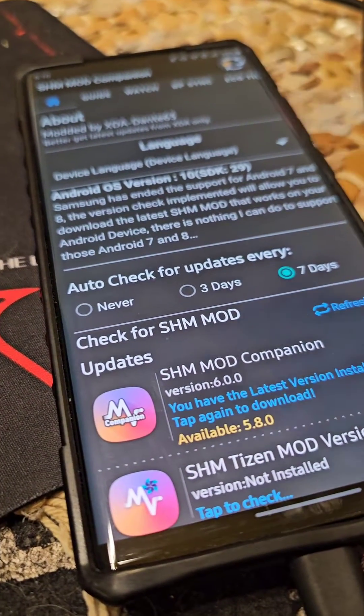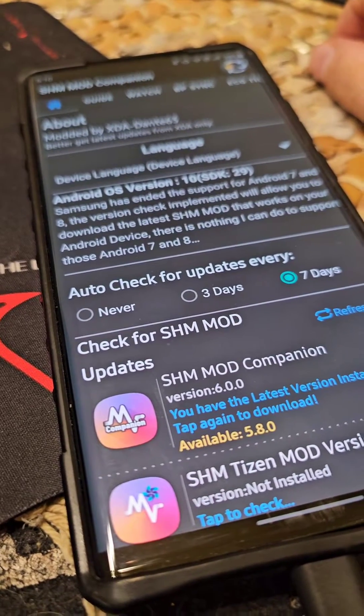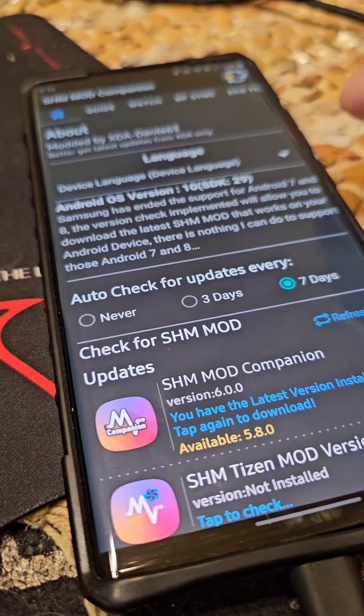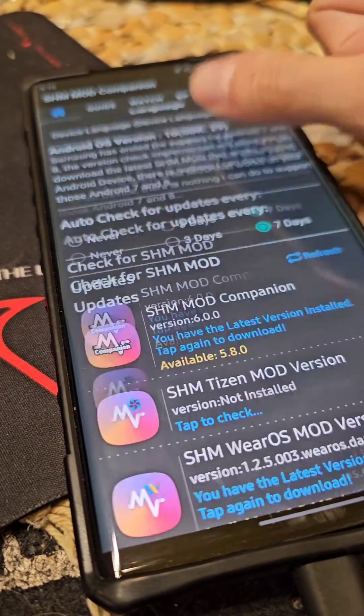Hello everyone, quick update. I have not released anything yet because I've been doing a lot of code work. Before I go through the accessibility changes, let me explain what I've been working on.